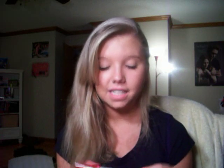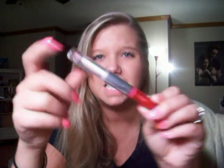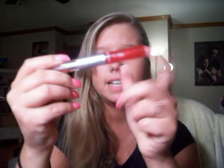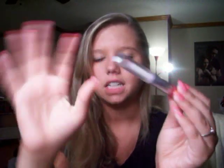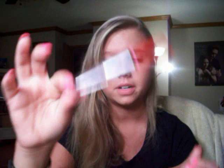The first lip gloss I have is one that I absolutely hate. It's the Liplicious Tasty Lip Color. This side is really, really sticky but this side is a good lip stain. I like this side — this side, not so much. Got it from Bath & Body Works.